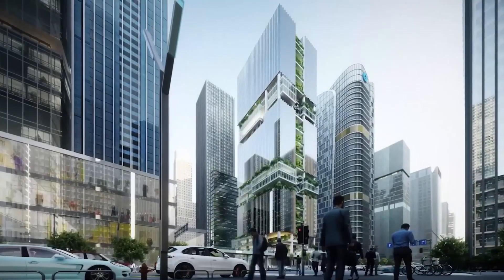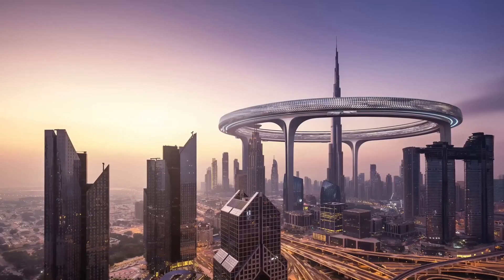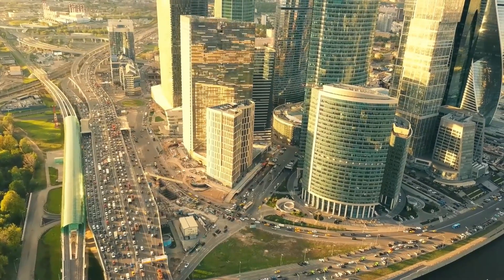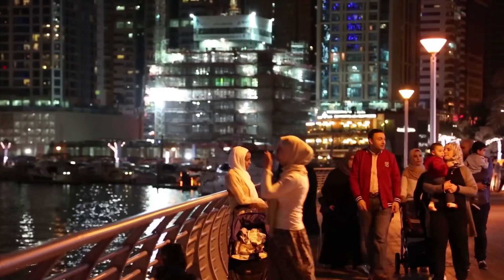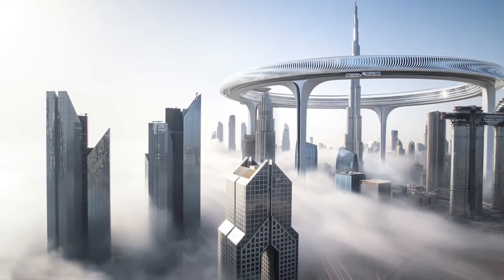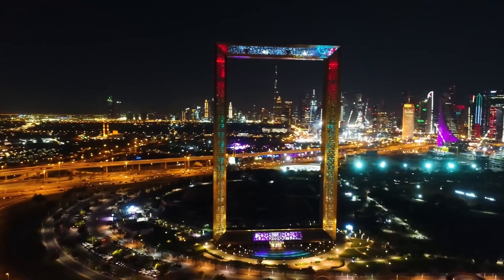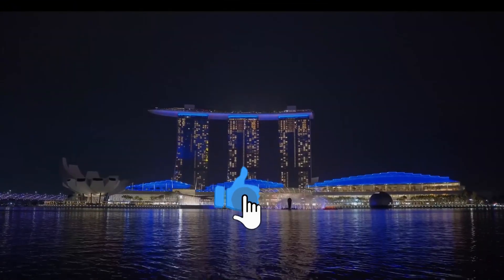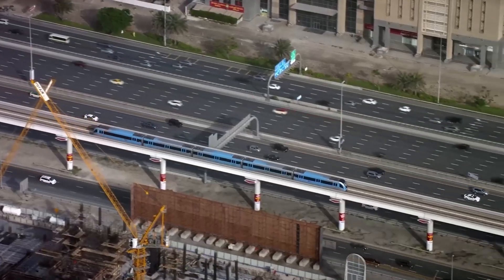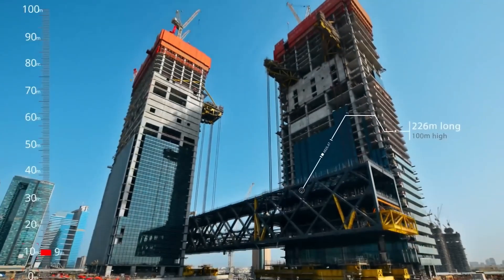These unique features and attractions contribute to the giant circle skyscraper's allure as a landmark destination in Dubai. The combination of stunning views, immersive experiences, sustainable initiatives and innovative design elements ensures that visitors are captivated and inspired. We hope you enjoyed this journey into the world of architecture and design — don't forget to like and subscribe for more captivating content. Stay tuned for our next adventure into the world of architectural marvels!